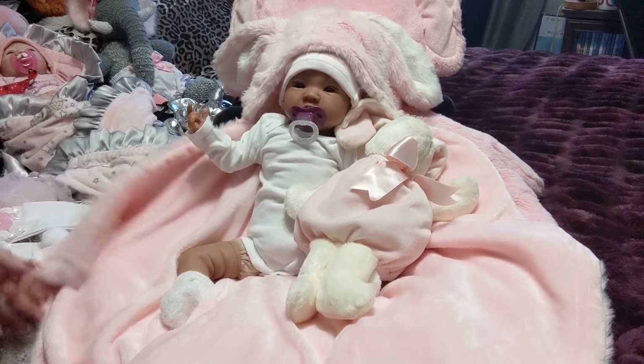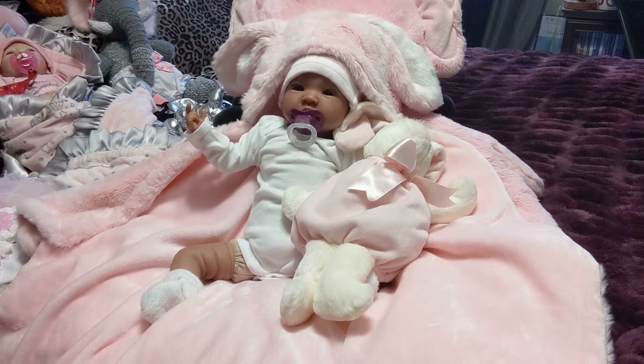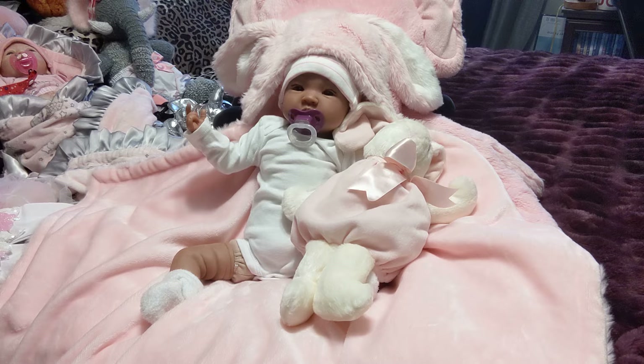Hello everyone and welcome to Josie's Jungle Room. We're here today doing the hashtag Sunday's Best, hosted by C&L Reborns. I actually just found out about it from watching another friend's video, Mel Amore Nursery. I saw that she did a Sunday Best and I really enjoy these hashtags. I'm trying to join in on them when I find them, and I love dressing my babies fancy.